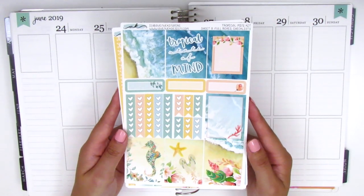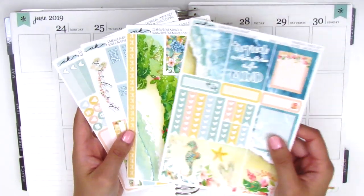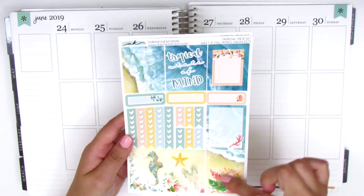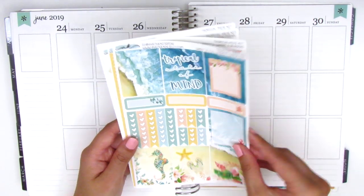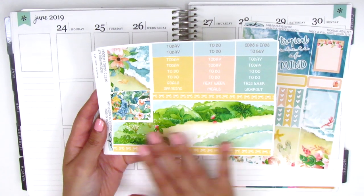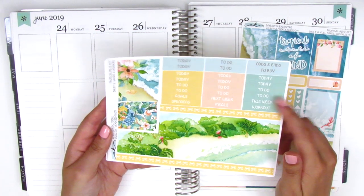I did pick this up in the mini kit format so it only comes with, I believe, four sheets but everything is pretty much what I need for planning. So on this page we have seven full boxes, some quarter boxes and some checklists, and then on here we have the bottom washi, which I'm obsessed with. This is like exactly what Hawaii looks like pretty much, and then we have the headers.